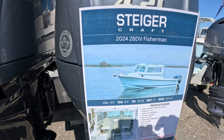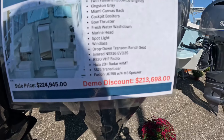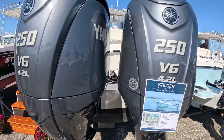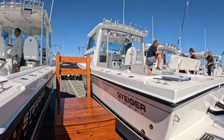The regular Steiger 28 Miami — same specs — is $224,945. The demo here is $213,000, but the regular sale price is right there. So it's going to be built the same as the Peconic, except it's more of a true pilot house design.